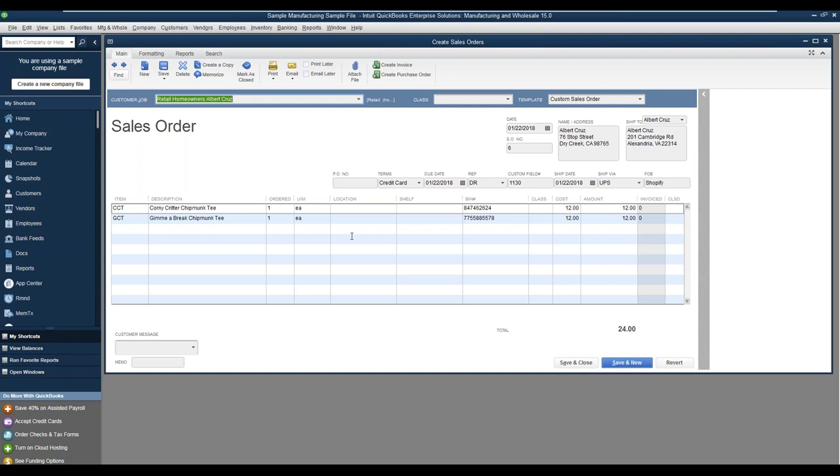Inside of this QuickBooks order, I brought over the two line items. I'm going to ship to Virginia and in the ship via field I have UPS. One important thing to note for eCommerce users: for Starship, we're going to need to note the eCommerce platform in a custom field. So for those using various eCommerce platforms such as Amazon, eBay, or Shopify, we need to note that specific platform and the order number in the custom field, as well as the line item information.